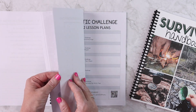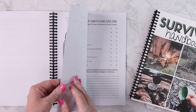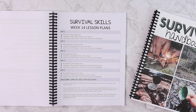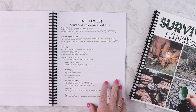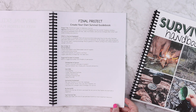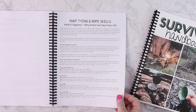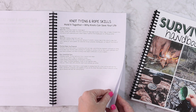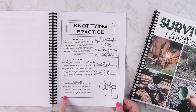Once you get through all the challenges, we have what I like to call the survival skills week, where you'll really be spending the week doing all the hands-on things. Each day is going to be a specific skill that would help with survival. The first thing we talk about is the final project — creating your own survival guidebook — which you'll be working on all week long. Then each day focuses on a different skill. Day one is knot tying and rope skills — why it's important, which knots you should know, and how you can use them in the real world.